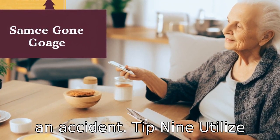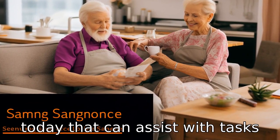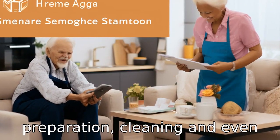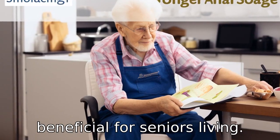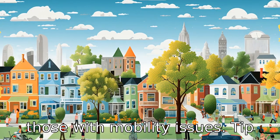Tip 9: Utilize home assistance services. There are many services available today that can assist with tasks like grocery shopping, meal preparation, cleaning and even personal care. These could be beneficial for seniors living in apartments, especially for those with mobility issues.